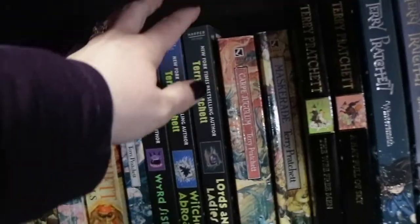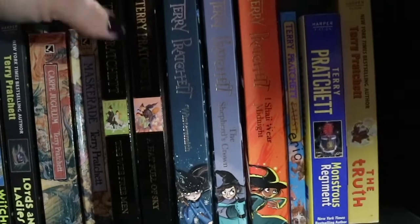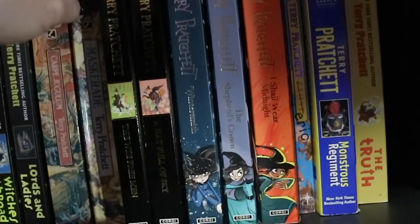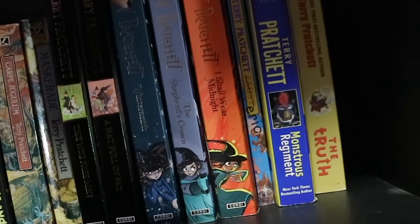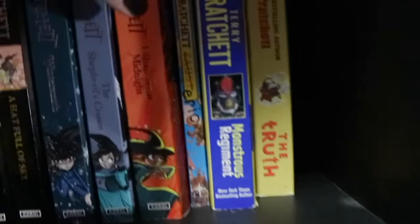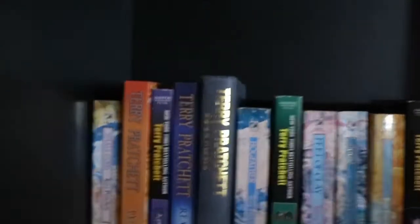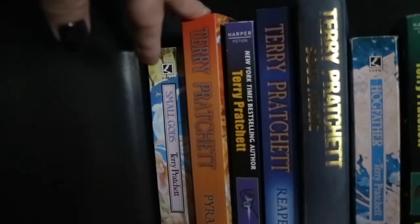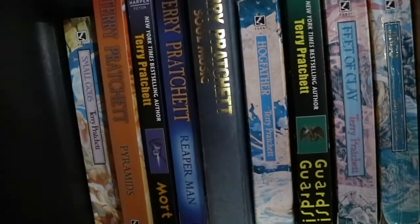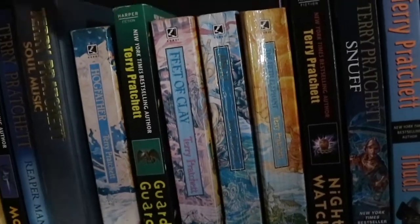...Witches Abroad, Lords and Ladies, Carpe Jugulum and Maskerade - that's all the Witches books. Then we move into the middle grade series set in the Discworld, which is the Tiffany Aching series: The Wee Free Men, A Hat Full of Sky, Wintersmith, The Shepherd's Crown, I Shall Wear Midnight. Then we have a standalone middle grade which is Eric, and then two standalones: Monstrous Regiment and The Truth. Then we go down to the two religious standalones - Small Gods and Pyramids - and the Death series: Mort, Reaper Man, Soul Music, Hogfather.